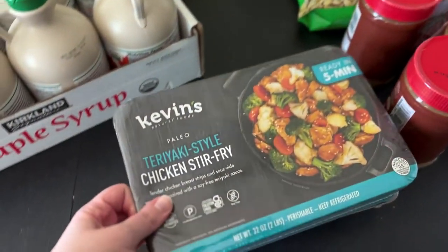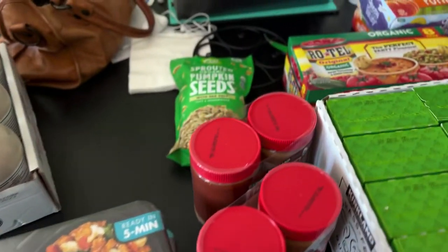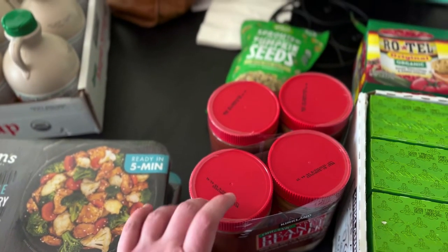I also got some of these — they're paleo, not organic, but the ingredients are really clean: soy-free, wheat-free, all that stuff. Really, really good. Then I got some organic peanut butter. They also have organic almond butter if you don't like peanut butter, and their almond butter is really good too.